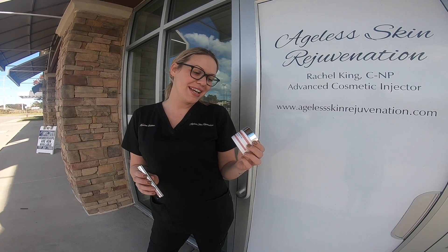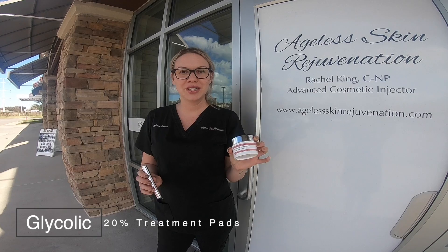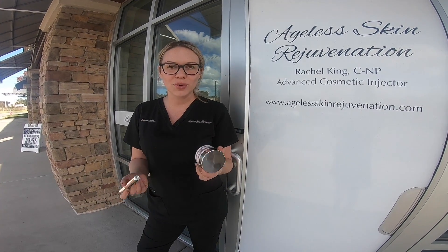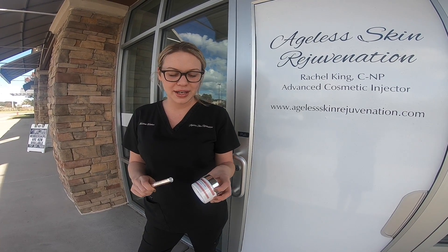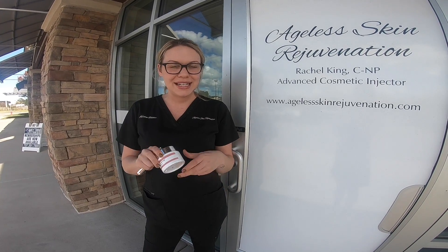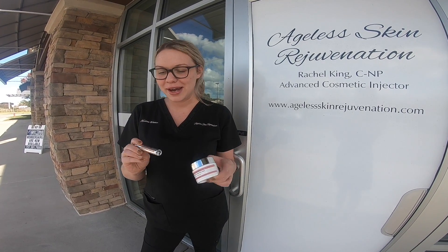One of them is our Glycolic 20% treatment pads. This is something you could use every other day. It's going to gently exfoliate and help remove oil from your skin. It also helps with tone and texture. These are really great for maskne, which everybody's bothered by right now.